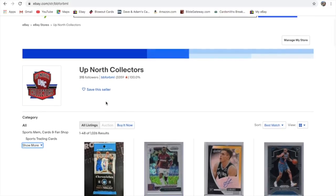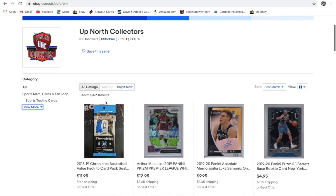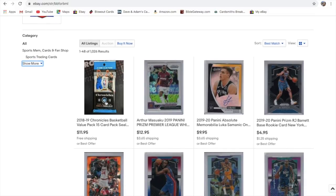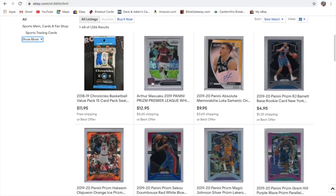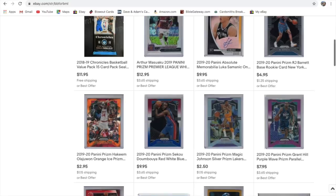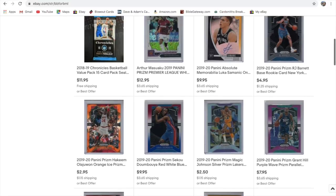I've had a store for a couple years now. I just want to let you know what we have on here. We obviously sell baseball, basketball, football, and soccer cards. A lot of these are buy it now or best offer, so feel free to make a reasonable offer on these.